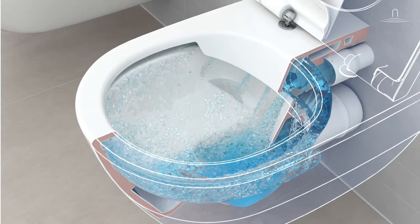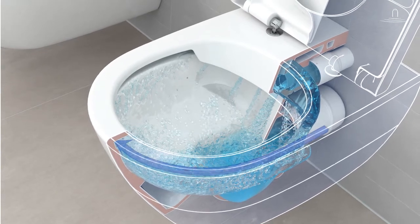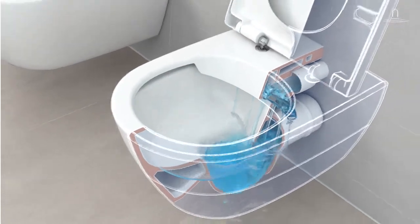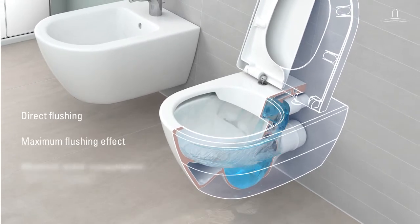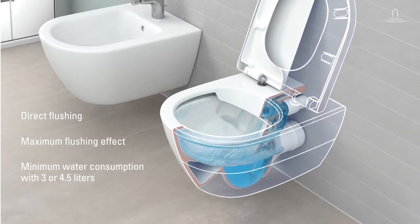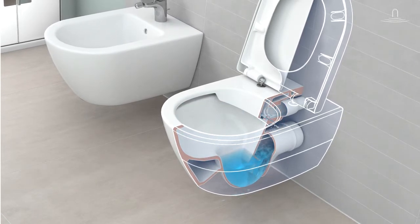The flush is directed precisely and totally splash-free along the upper rim, around the entire toilet bowl. All parts of the toilet bowl are flushed vigorously. And yet the direct flush toilet uses only 3 or 4.5 litres of water per flush, which is in fact very economical.